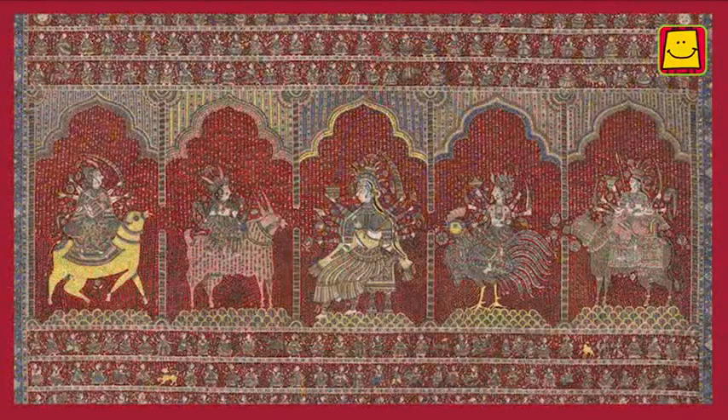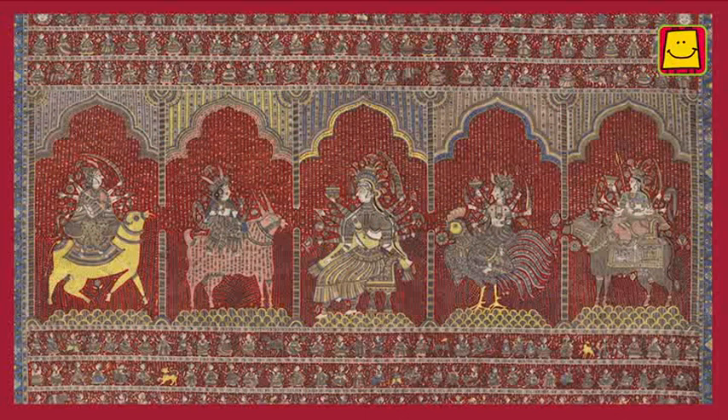The goddesses are considered to be the protectors of the community. It is believed that they protect their worshippers from sickness and natural disasters.